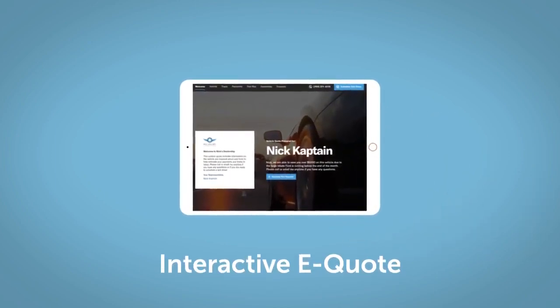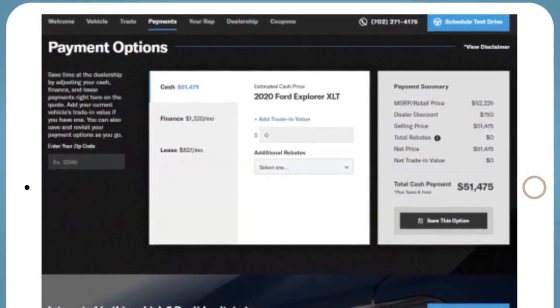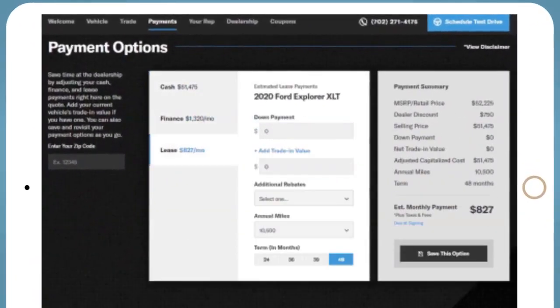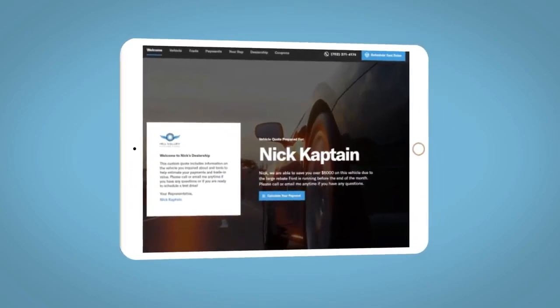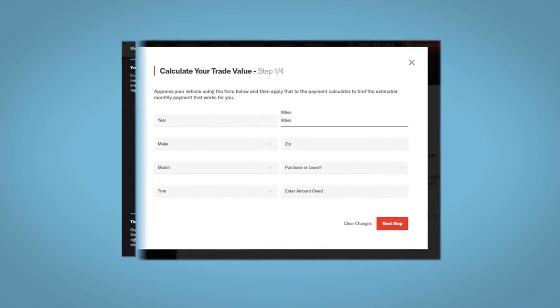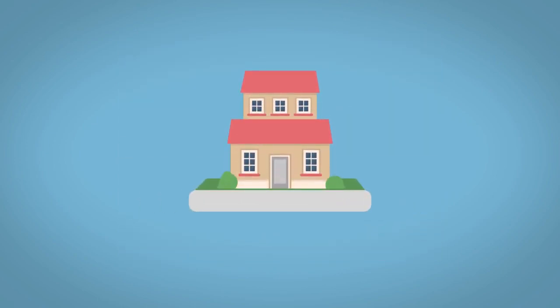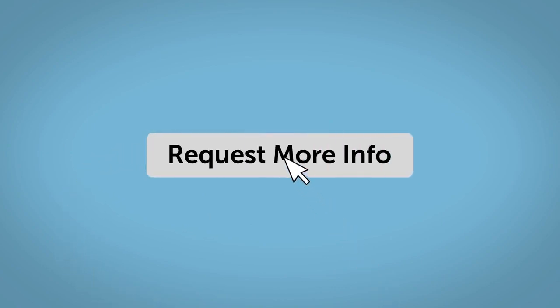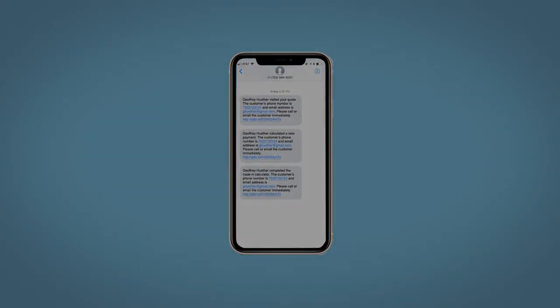If you like this vehicle, we'd be happy to send you a personalized interactive e-quote that allows you to quickly and easily calculate the cash, finance, and lease options available to you. All incentives and rebates will be right at your fingertips, along with the ability to value your trade and learn about your potential salesperson. Do this all from your home at your pace and your way. Fill out the Request More Info form and we will text and email your very own personalized e-quote today. Thank you.